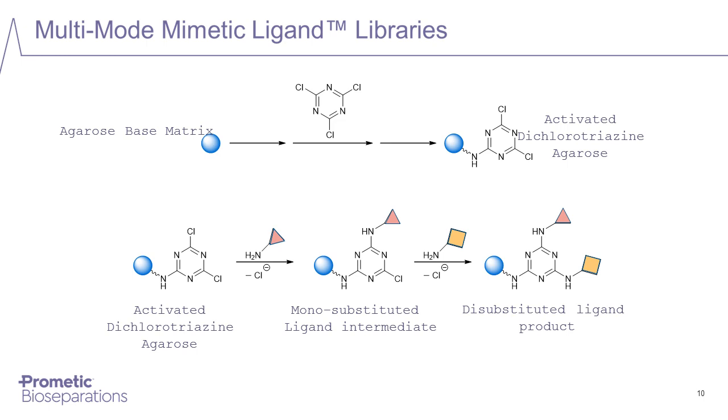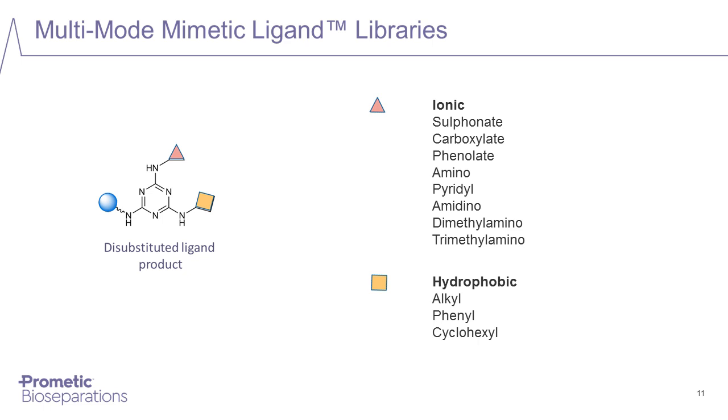We produce these multimode mimetic ligands by starting with an activated triazine group — a coupling chemistry used extensively within Prometic. To this activated dichlorotriazine group, we can sequentially attach two different groups via amine attachment, allowing us to create a diverse array of libraries containing ligands with combinations of ionic and hydrophobic groups. One key feature of this chemistry is that all of these ligands can be cleaned and sanitized with sodium hydroxide, the preferred cleaning and sanitizing agent used by the industry.